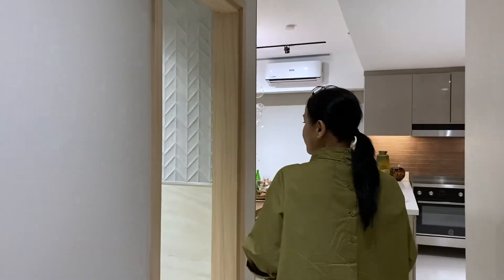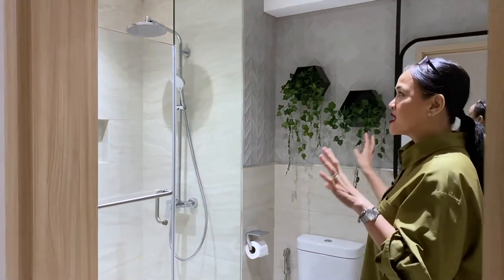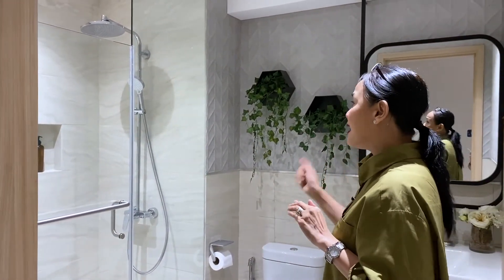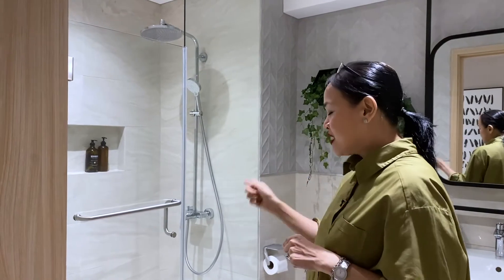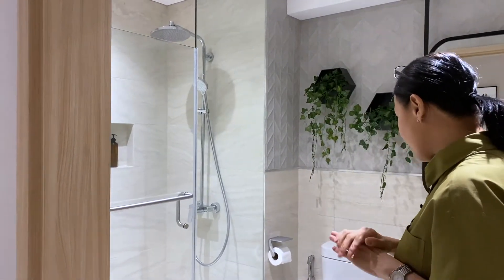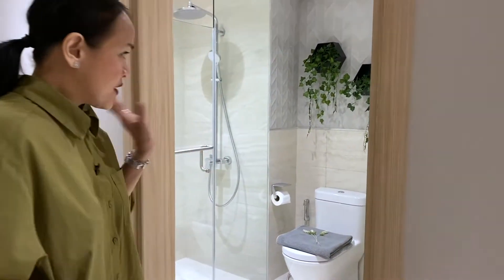The next one is the common toilet and bath. It is glass-enclosed with both head and handheld shower sets. You also have a niche and a bench inside the bathroom, and then your water closet. Almost very similar to the one-bedroom.